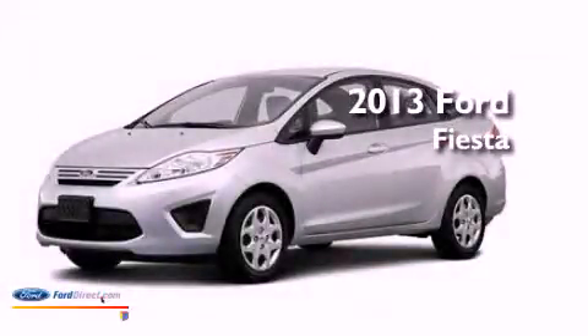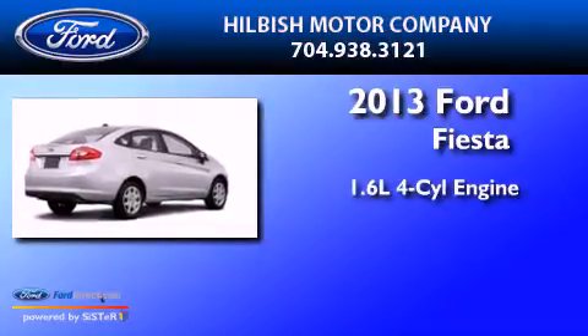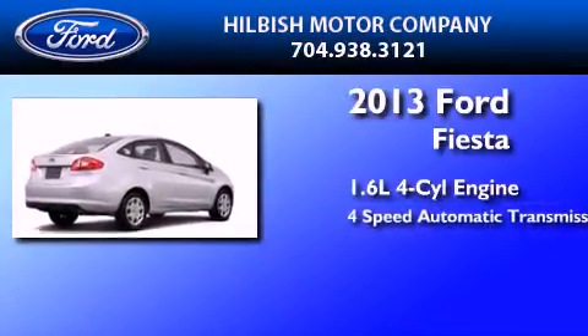This is a brand new 2013 Ford Fiesta. It has a 1.6-liter four-cylinder engine and a four-speed automatic transmission.